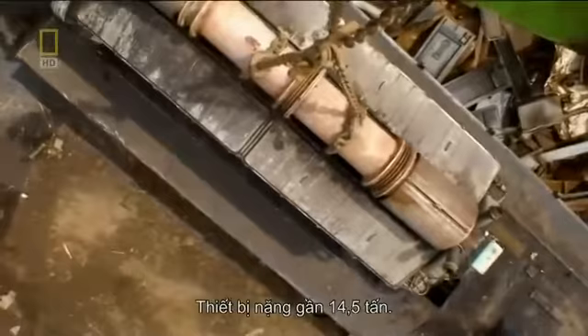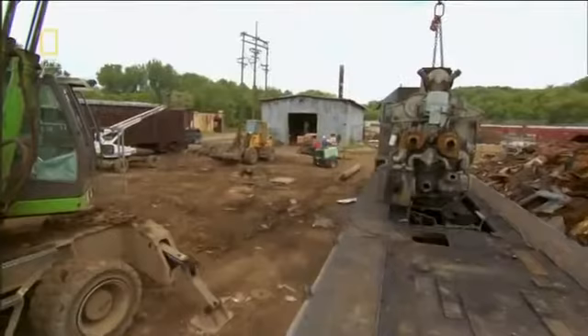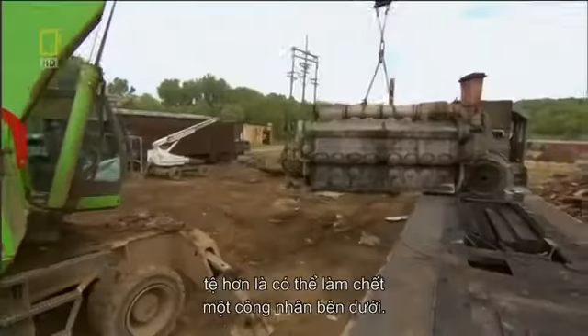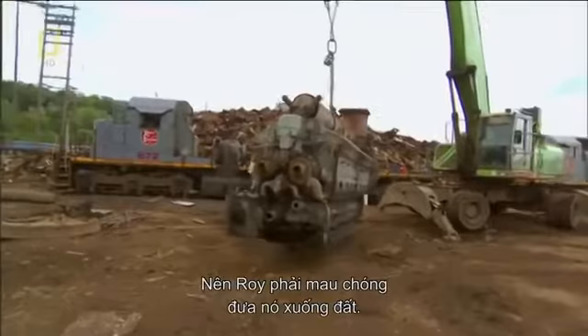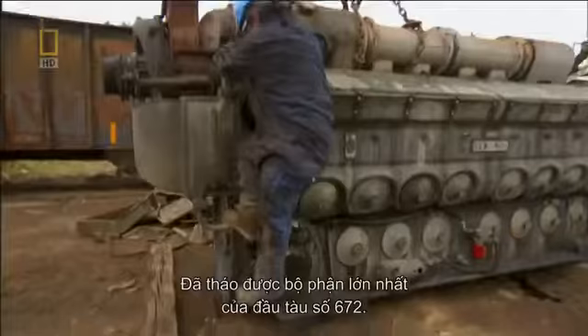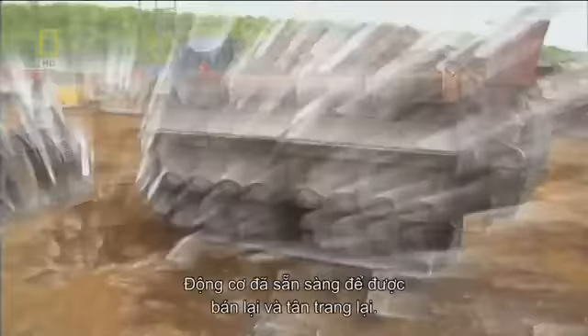The rig strains under the 14 and a half tons of weight. A slip could damage the part or even worse, kill a worker. So Roy moves it to the ground quickly. Number 672's largest component is free. The engine's ready to be resold and refurbished.